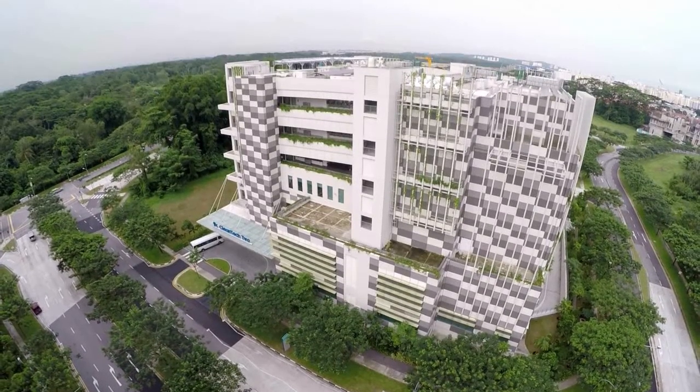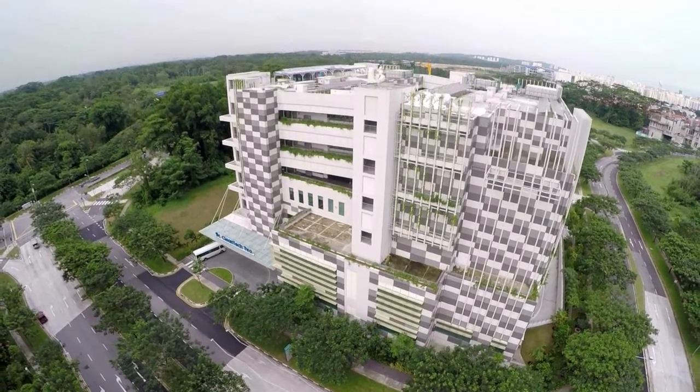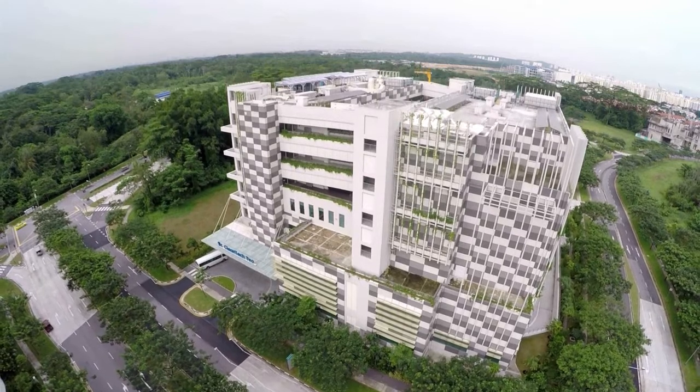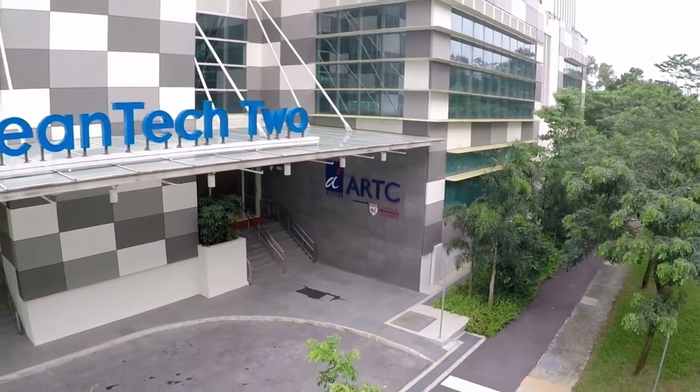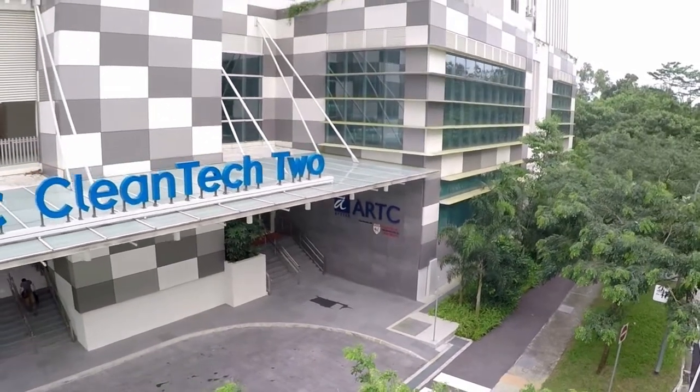Welcome to the Advanced Remanufacturing and Technology Centre, ARTC, a new initiative by the Agency for Science, Technology and Research, A*STAR, in partnership with the Nanyang Technological University.